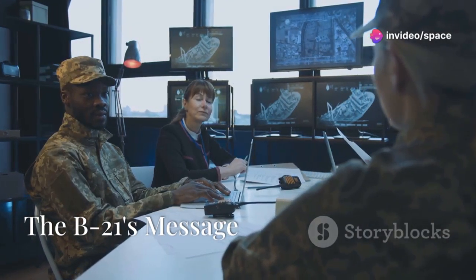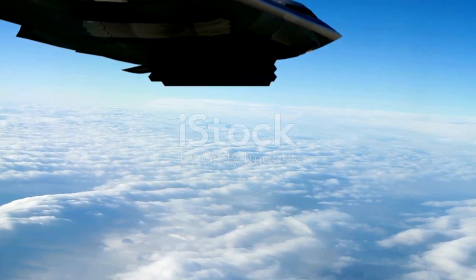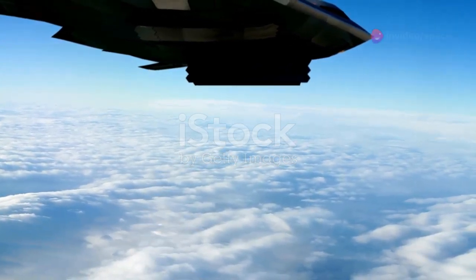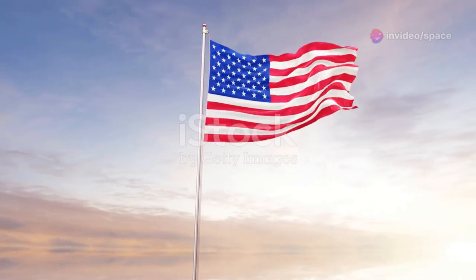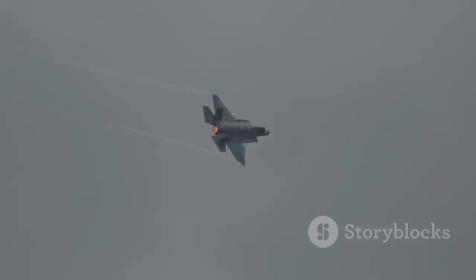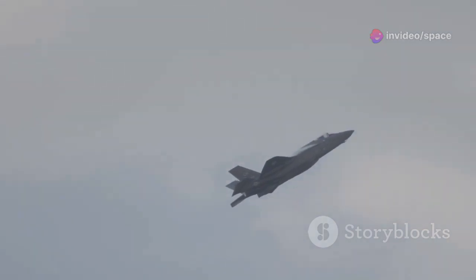Deterrence through strength: the B-21's message. The B-21 Raider, with its advanced capabilities and its aura of invincibility, is more than just a weapons system — it's a strategic message to the world, a testament to American technological prowess and a potent instrument of deterrence. The Raider's message is clear: the United States will not be deterred from defending its interests and those of its allies. Deterrence in the context of modern warfare relies on the credible threat of unacceptable consequences. The B-21, with its ability to strike high-value targets with impunity, embodies that threat.